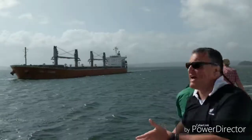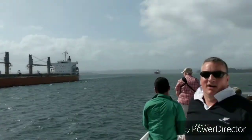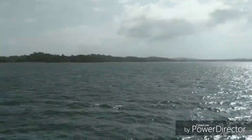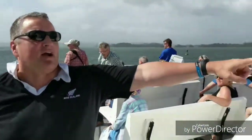Here we are further into Gatun Lake — it's very wide here. You can see there are lots more vessels here. Look at the background as well. Look how wide the lake is over there.